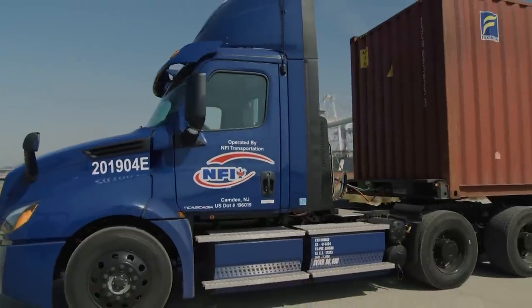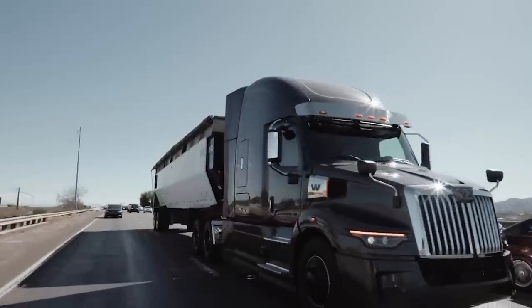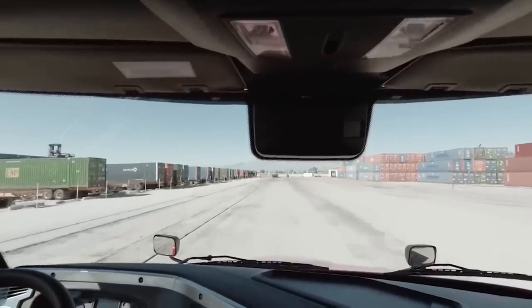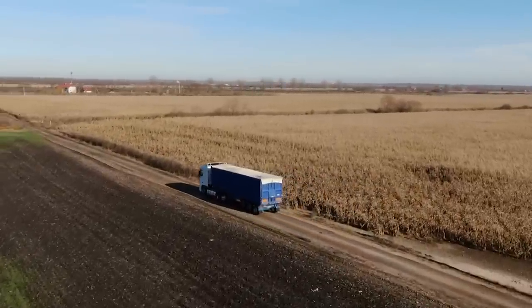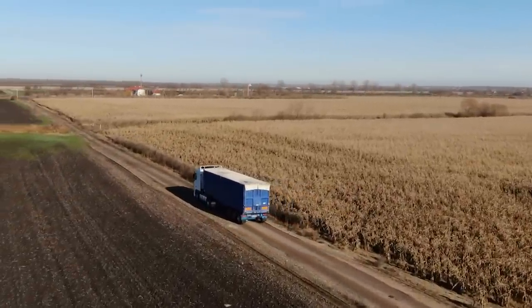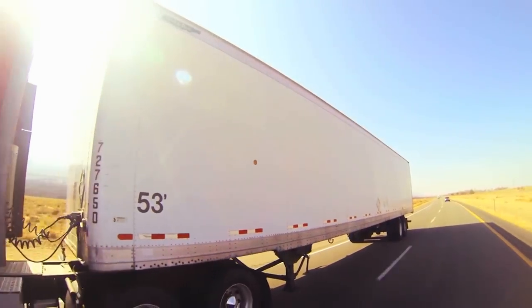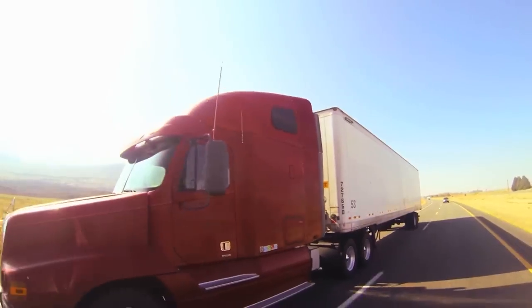Now we have long wheelbase trucks, which provide a lot of comfort to the drivers but aren't perfect. One of the most significant advantages of purchasing a long wheelbase truck is that it provides a great deal of comfort — this isn't even properly comparable with the regular wheelbase trucks. It also rides much smoother and steadier, and it's resistant to jackknifing or sliding out of control. A longer wheelbase means more stability for the truck, which is something that most truckers on the road are aware of.